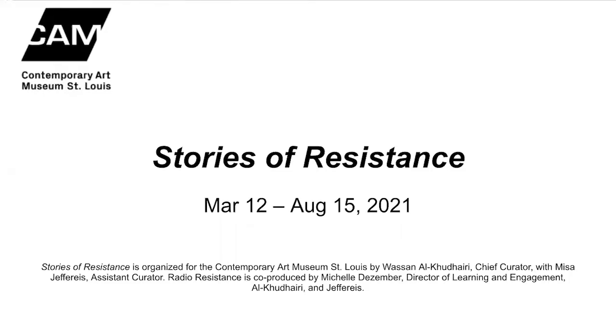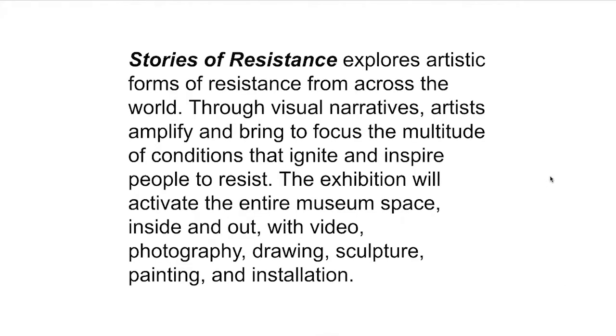Our current exhibition on our main floor is called Stories of Resistance, and it's on view starting March 12th through August 15th, 2021. Stories of Resistance explores artistic forms of resistance from across the world. Through visual narratives, artists amplify and bring to focus the multitude of conditions that ignite and inspire people to resist. The exhibition will activate the entire museum space inside and out with video, photography, sculpture, painting, and installation.